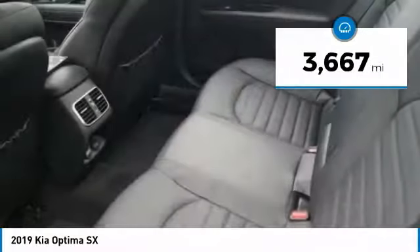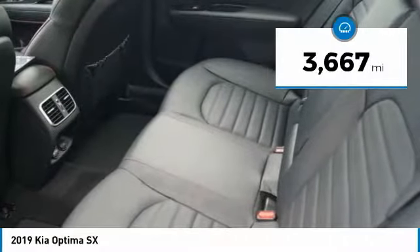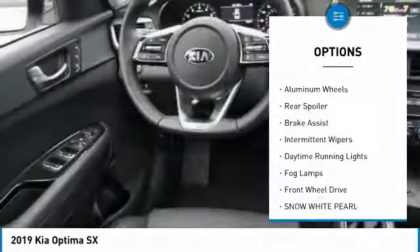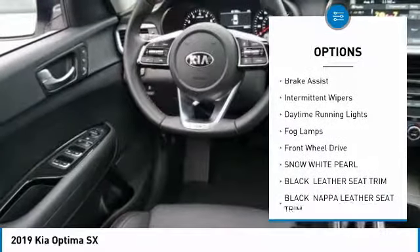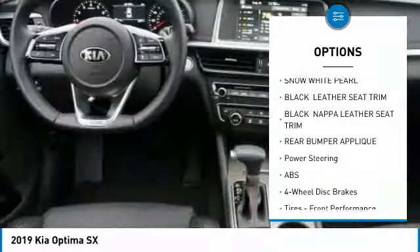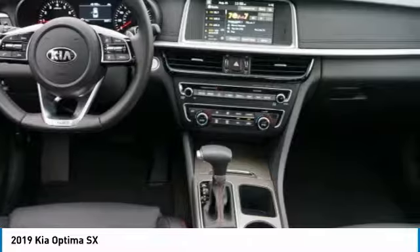This vehicle has less than 4,000 miles. Here are some of this vehicle's great options: turbocharged, panoramic roof, heated mirrors, aluminum wheels, rear spoiler, brake assist, intermittent wipers, daytime running lights, fog lamps, FWD.